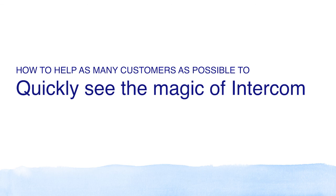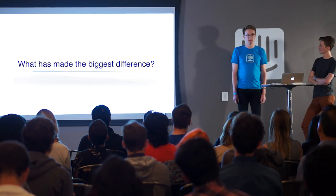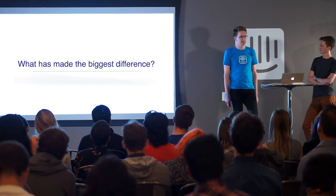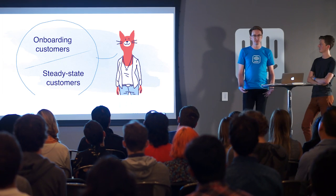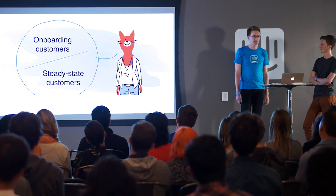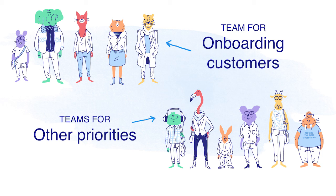If you ask me what has made the biggest difference at Intercom in our ability to focus proactively on onboarding, it's this: the biggest problem is that it's really difficult to hold the perspective of both new onboarding customers and existing steady-state customers in your head at the same time, and it's hard to prioritize between features targeting these two different audiences. By far the most impactful thing we've done is make the decision to have a team that explicitly focuses on onboarding as their top priority, while other teams focus on other priorities. This separation and specialization simplifies prioritization and makes everybody more focused.